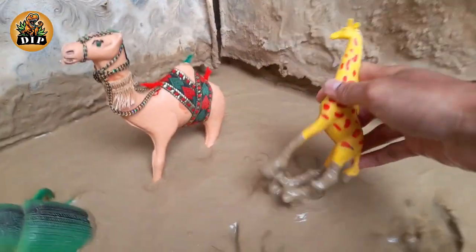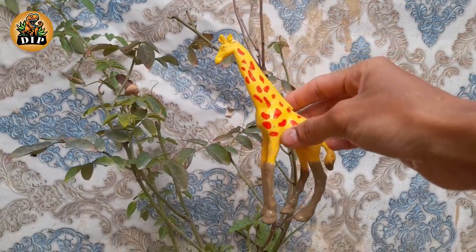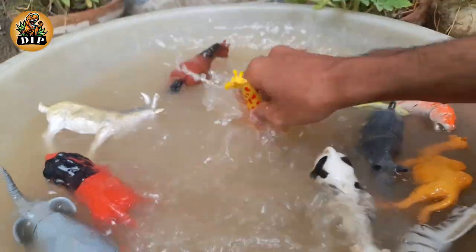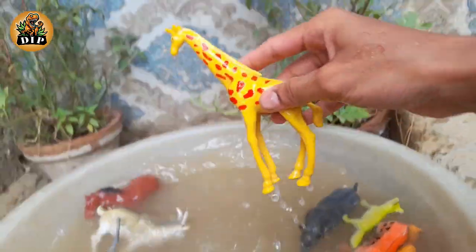The next tallest animal is giraffe. Well known for their long necks, these gentle giants are the world's tallest living land animals. An adult male can grow to around 5.5 meters — that's taller than 3 adult humans.